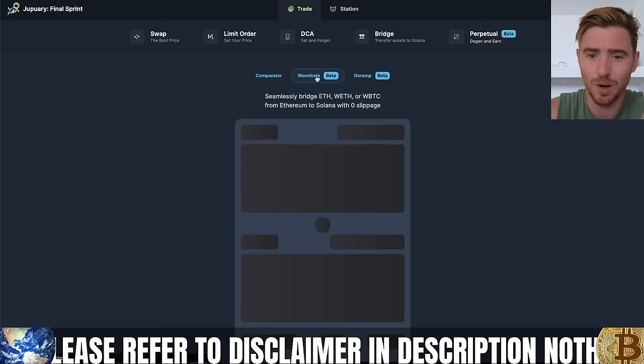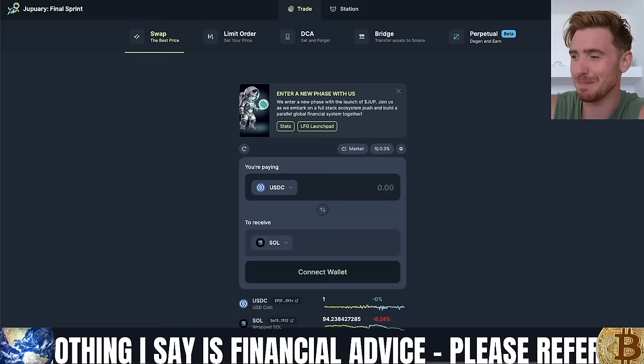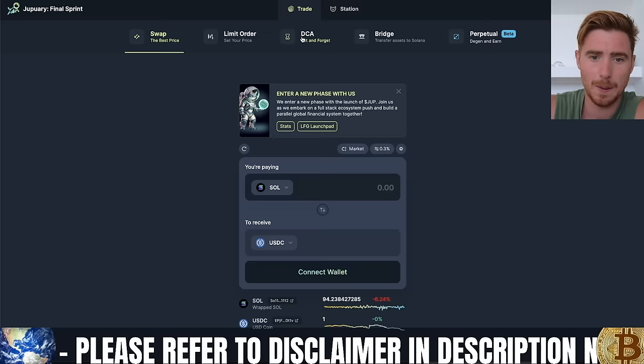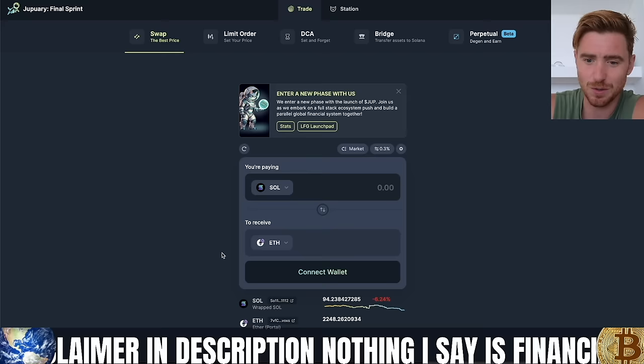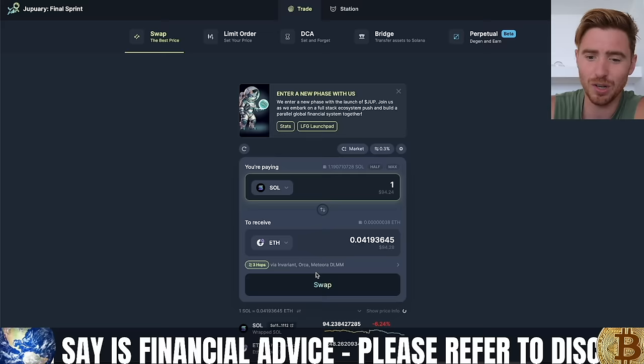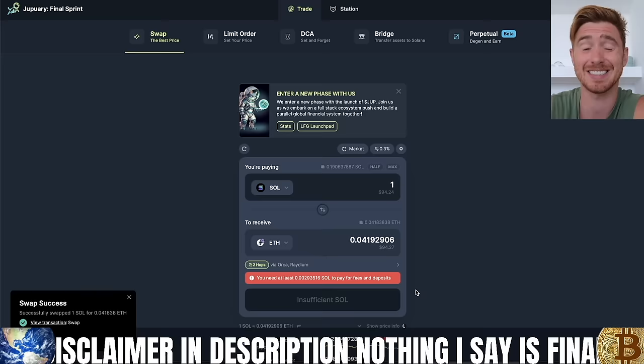Let's click on Wormhole here. You can see it says: seamlessly bridge Ethereum, wrapped Ethereum, or wrapped Bitcoin from Ethereum to Solana with zero slippage. So what you're going to want to do is head over to the swap. We need to get some Ethereum to bridge over — we're going to put Solana in, then click on ETH, type in ETH and you'll see wrapped ETH portal come up. We have to reconnect our wallet. I'm going to swap over one Solana. There are fees involved with Ethereum, so we'll hit swap — you'll still just be swapping Solana into wrapped Ethereum on the Solana network, not native Ethereum yet.